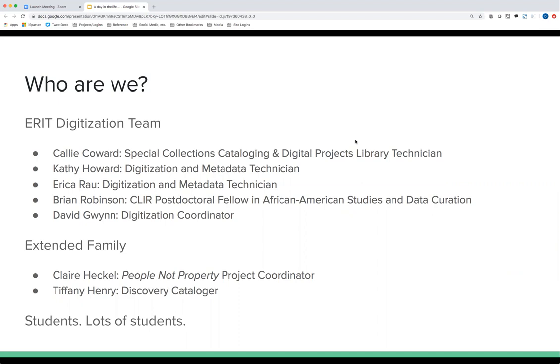We also have an extended family. We work with Claire Heckle, a grant-funded project coordinator for the People Not Property project, and Tiffany Henry, who works closely with us on metadata issues. Tiffany and Callie have been very active in preparing us to move out of ContentDM and into Islandora. We also work with a lot of students — last semester we had six or seven working at any given time, four or five of those grant-funded and one or two departmental.